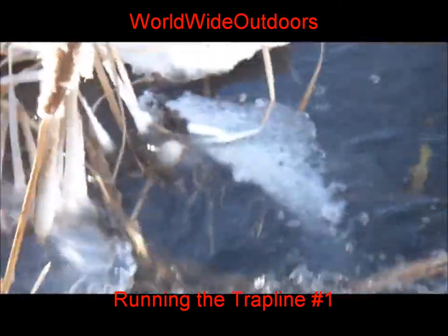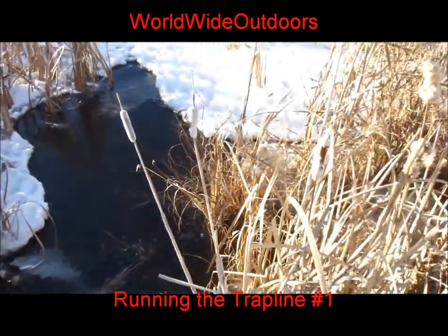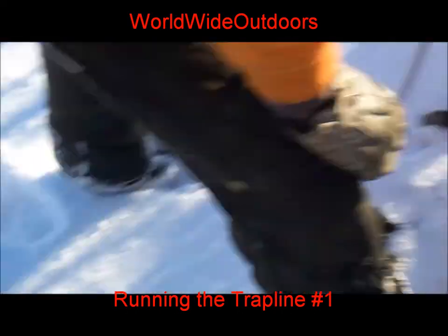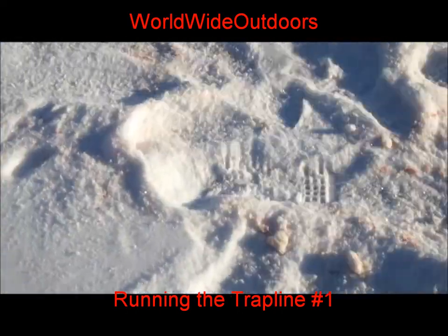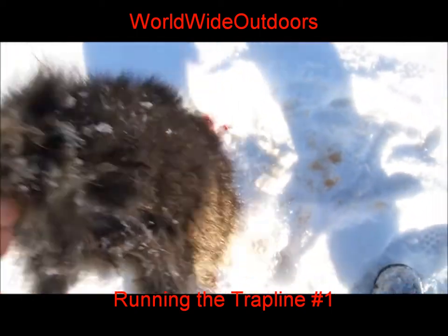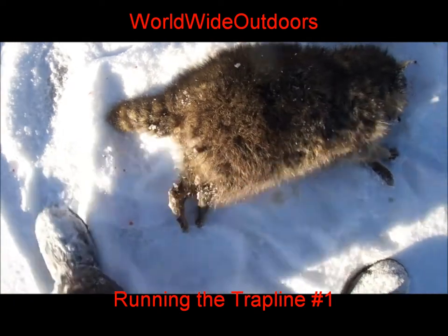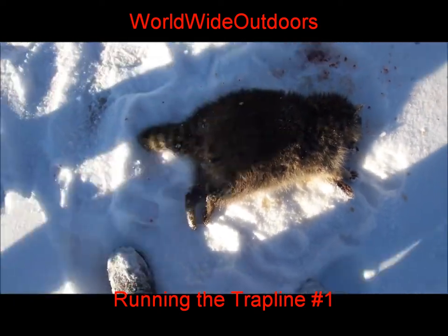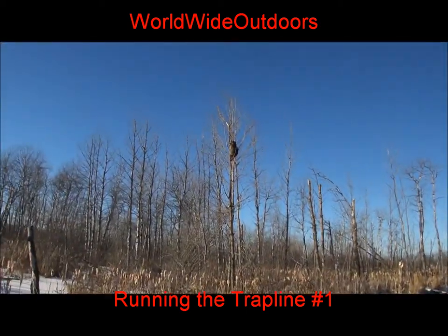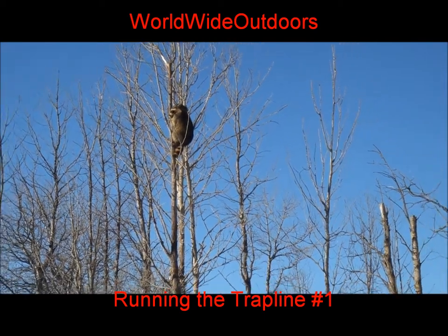There are probably still more raccoons here feeding on minnows and what not that they can find. Here's this other coon we got — not a bad coon, he's a little wet but not much we can do about that. It's been a good day: got a beaver, a weasel, and now a raccoon. Wish I had a gun with me — I'd have two more raccoons. Might still get him.